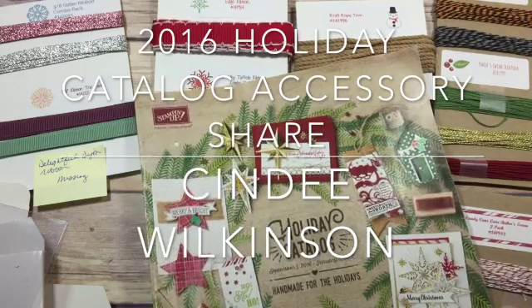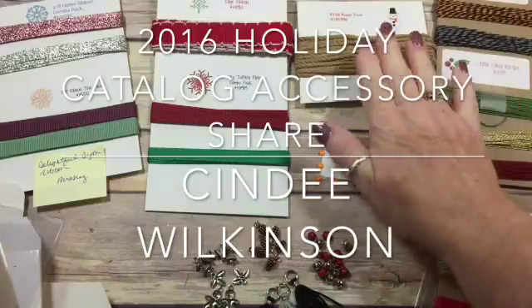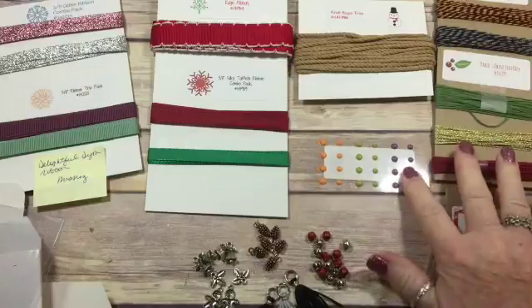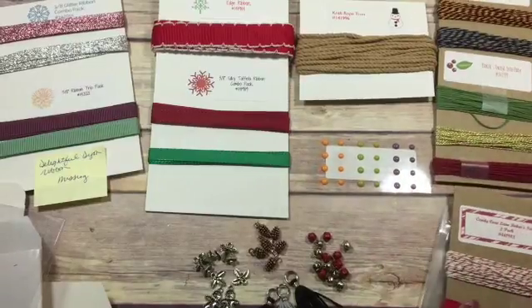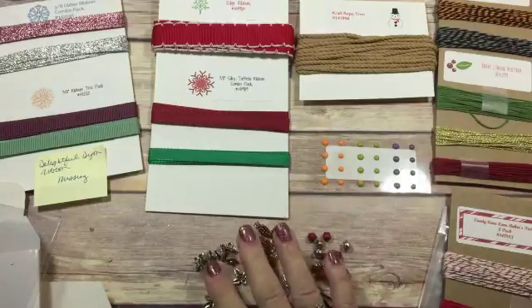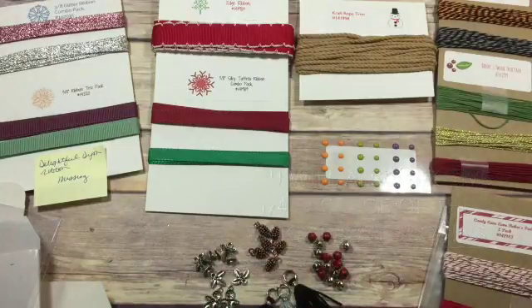What I've done is I've taken all of the products — the baker's twine, the rope, the ribbons, the enamel dots, the Halloween enamel dots, the bags, the boxes, tassels, bells, pinecones, and the Christmas trinkets — and I've split each package into about a quarter so that you can get a sampling of everything.